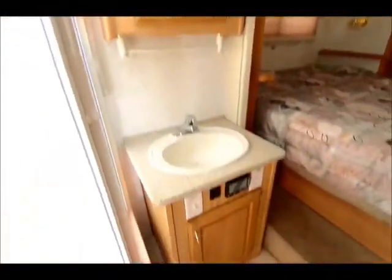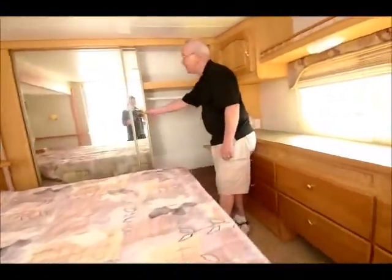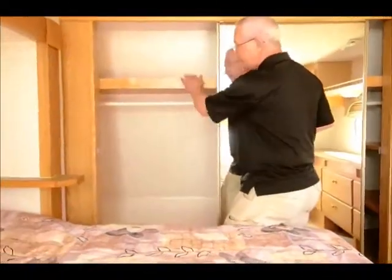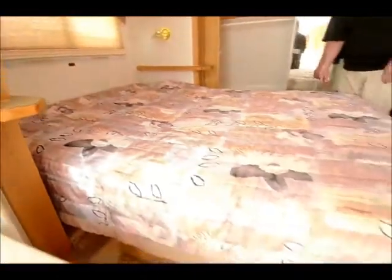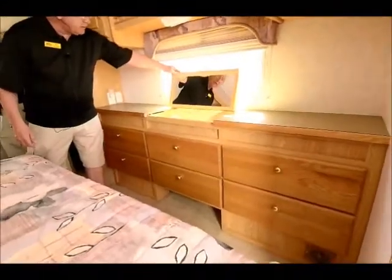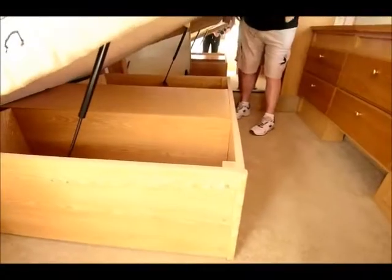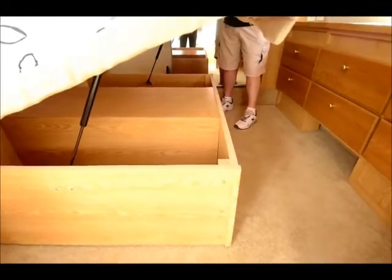Step up into the queen island bed. Nice closets with shelves on the right side — I can easily get around. His and hers hanging closets with shelves on top. I do have a 110 plug down here on this side, maybe used for a nightlight or to charge your phone. There's a cabinet up front with a nice mirror and six nice drawers. I'm going to lift this bed up to see storage underneath — we do have a little bit on the right and a little on the left. There's also a ducted roof air conditioner up above.